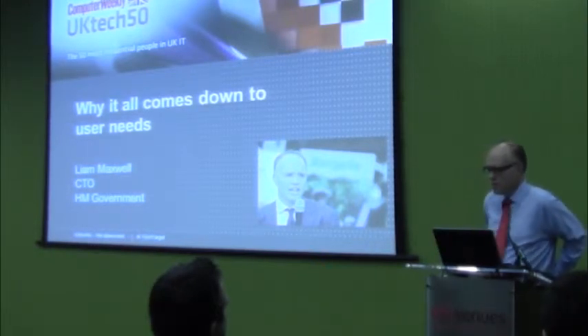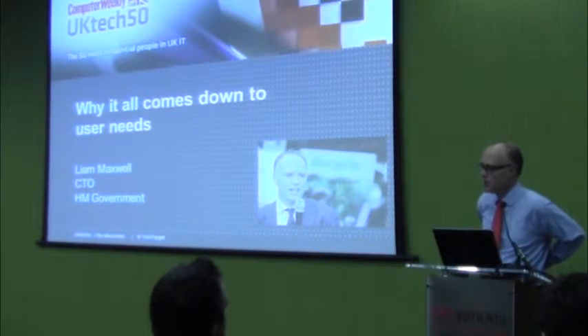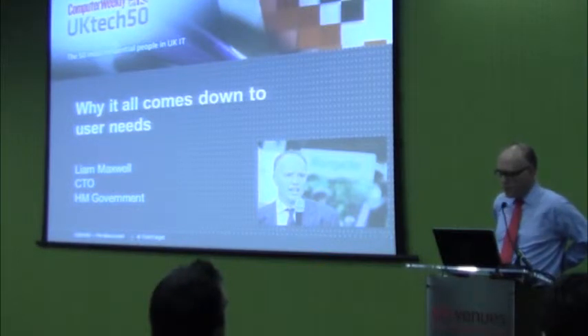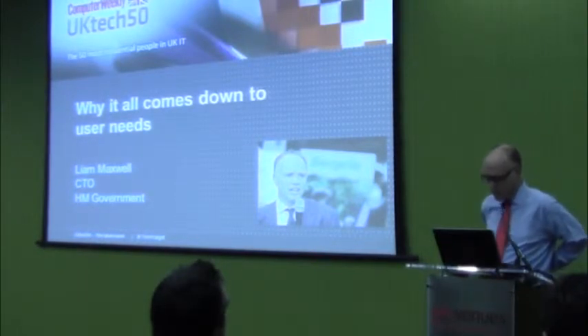I'm Liam Maxwell, I work for the British government. I'm part of a team — it really isn't just me, it's a lot of very good people. Someone said earlier: how do you make it work? Surround yourself with people that are much more intelligent and better than you, and I'm lucky because I've got that. We're building a digital government based on user needs — that's what we do — and we're going to talk a bit about leadership.